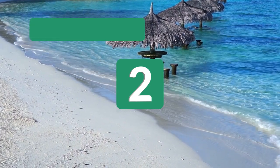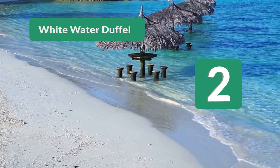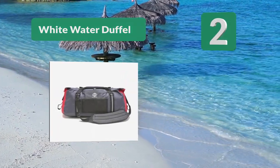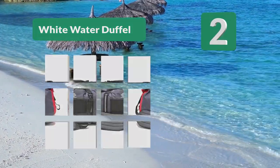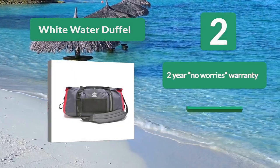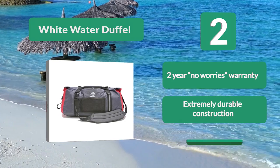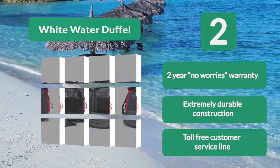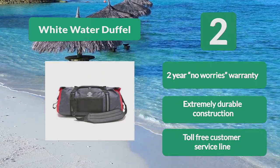Number 2: White Water Duffel. An excellent way to transport your gear. No matter if you're scuba diving or paddle boarding, you will love the added storage this bag gives you. But this bag isn't just waterproof — it's also snow, dirt, dust, and even sand proof. You can bring this bag anywhere in the world. 2 year no worries warranty. Extremely durable construction. Toll free customer service line.